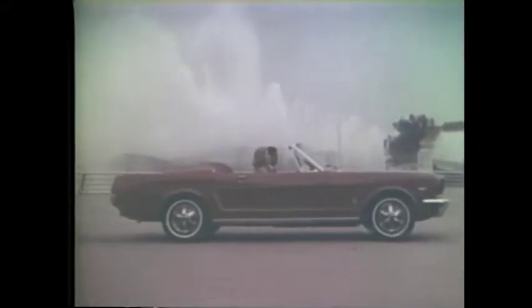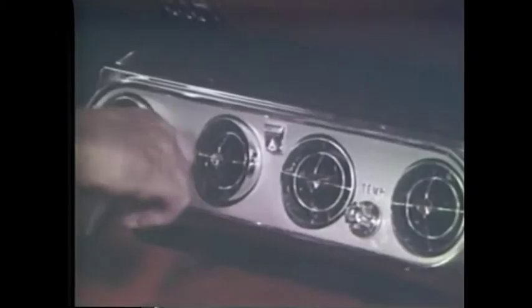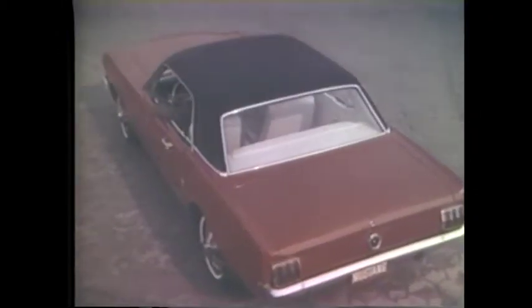And for options: a vinyl covering for the hardtop, three V8 engines, automatic or four-speed transmission. You can get power steering, power brakes, even air conditioning. Mustang was designed to be designed by you.